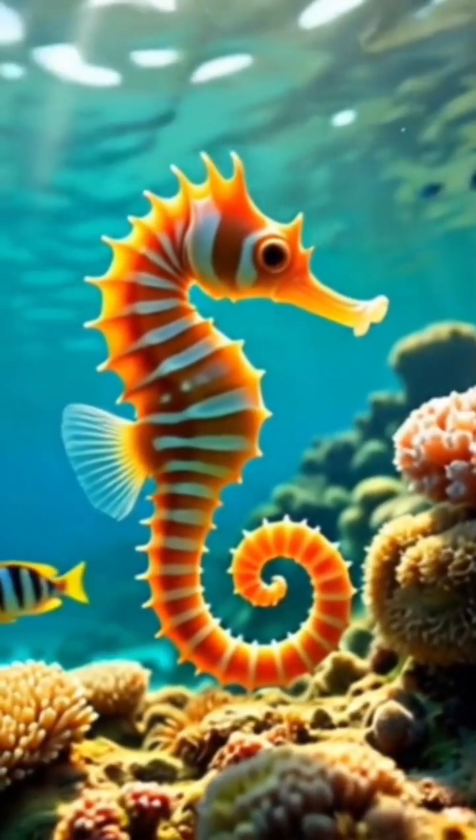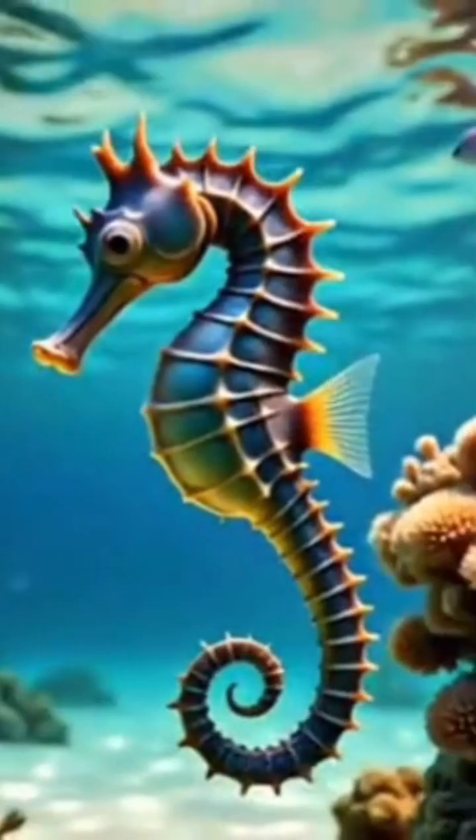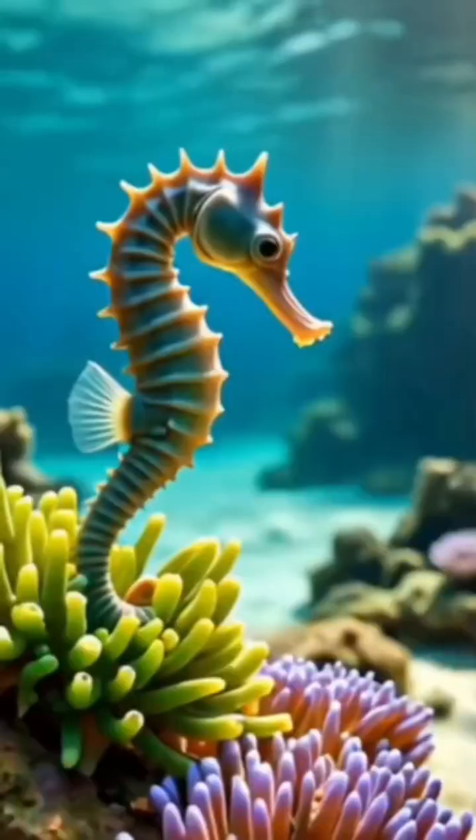Is the seahorse a fish or a horse? The seahorse is really a fish. It gets its name because its head resembles that of a horse.